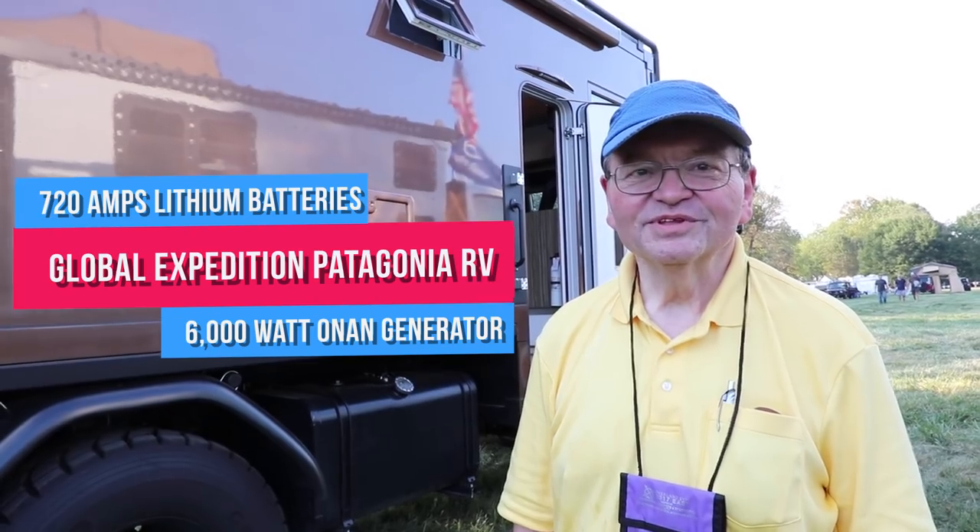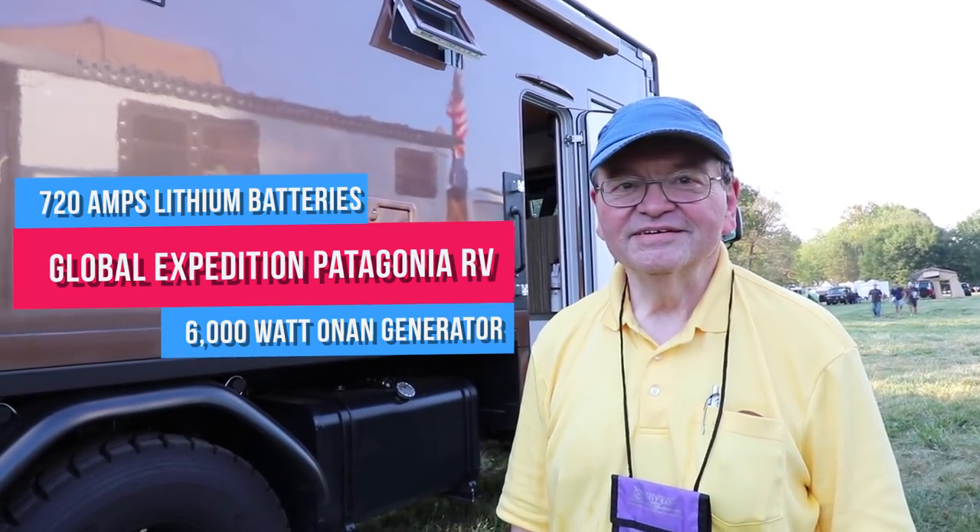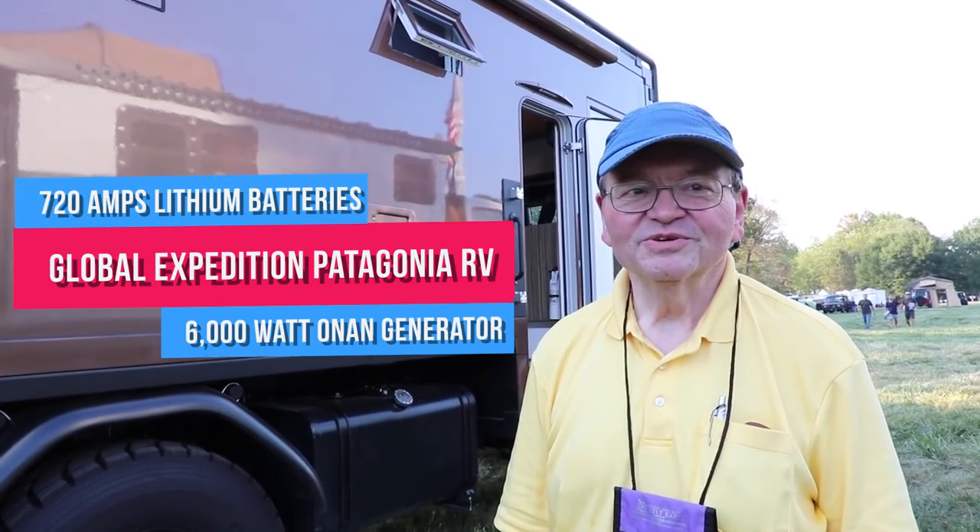720 amp-hours of lithium batteries in the back and a 6,000-watt on-board generator. You never run out of power no matter where you are.